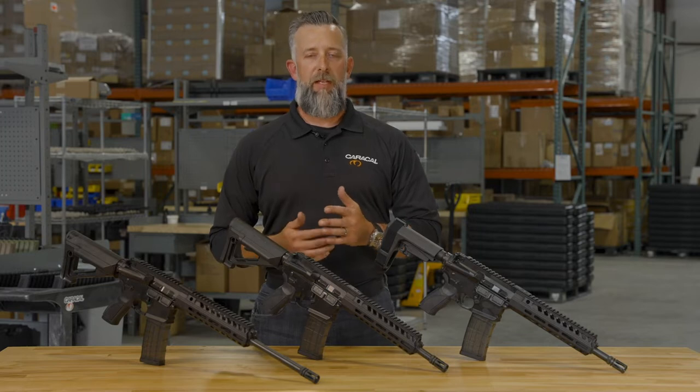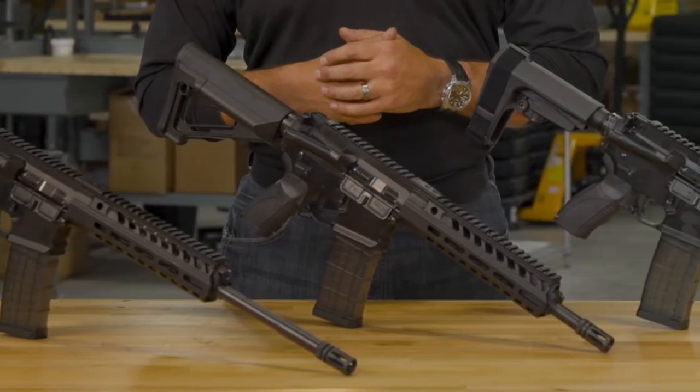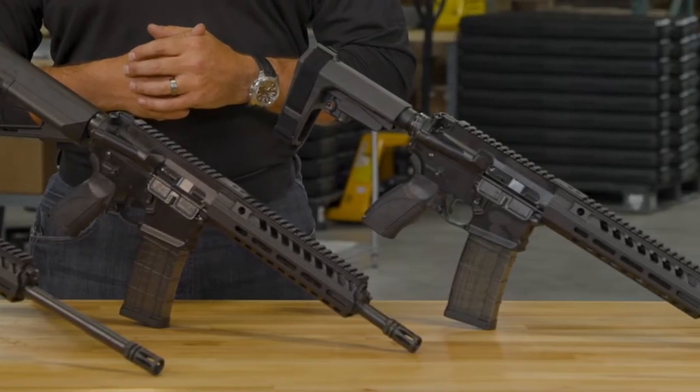In front of me is the Caracal USA CAR 816A2. The foundation of the 816A2 is a modernized short-stroke gas piston system that was designed and engineered to successfully pass the U.S. military and NATO standards for light arms and shoulder-fired weapon systems.